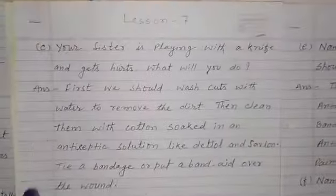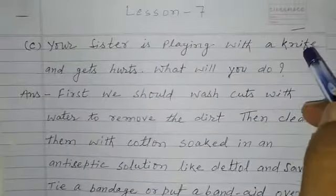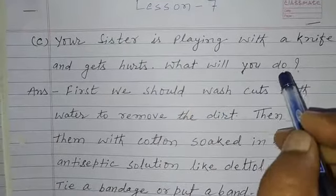Now question number C. Your sister is playing with a knife and gets hurt. What will you do? Answer.